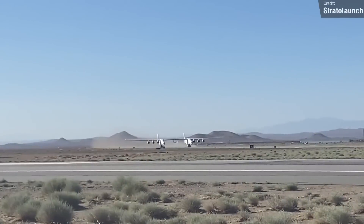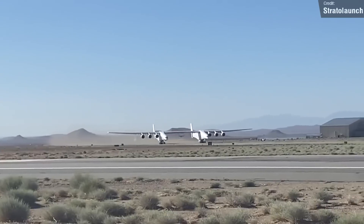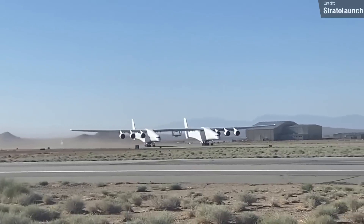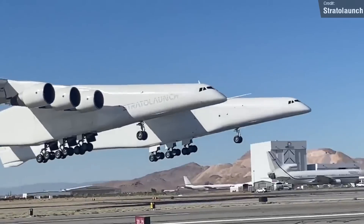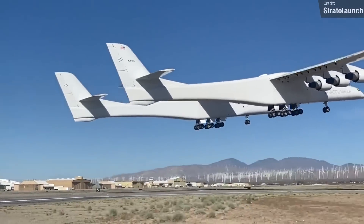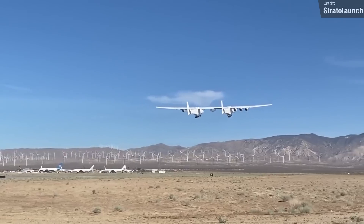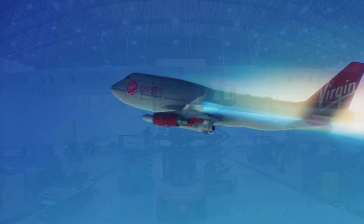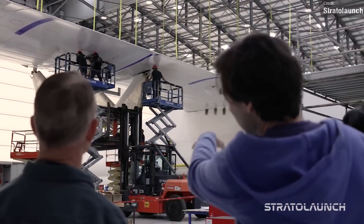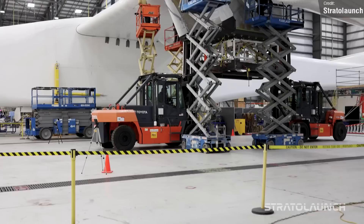On Thursday, the gigantic Stratolaunch carrier aircraft took to the skies in the Mojave Desert for its sixth test flight. The Stratolaunch program experienced some rockiness back in 2019 after the death of its founder Paul Allen left the company in an uncertain position. After being acquired by Cerberus Capital Management, Stratolaunch's objectives have shifted to using the aircraft to offer high-speed flight test services.